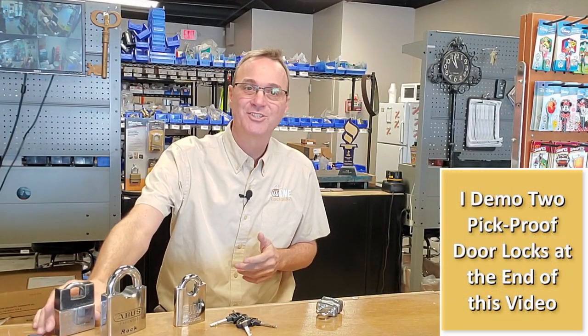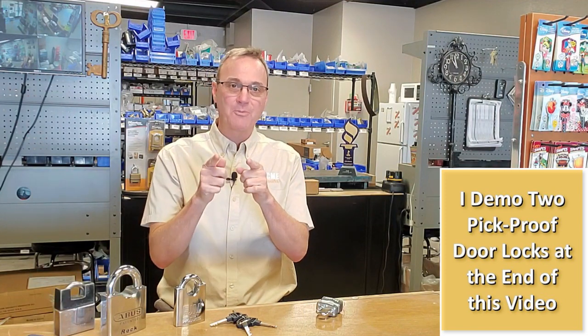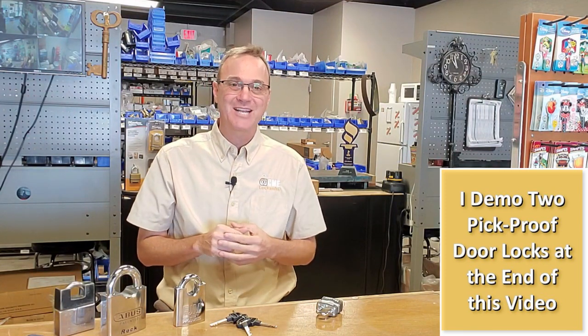Can all locks be bypassed, either by picking or some other bypass technique? Well, the reality of it is most of them can, even the high-end, high-security locks. So do you give up? Nope, and I'm going to tell you why. I'm Robert with Acme Locksmith, and you're watching Locksmith Recommended.